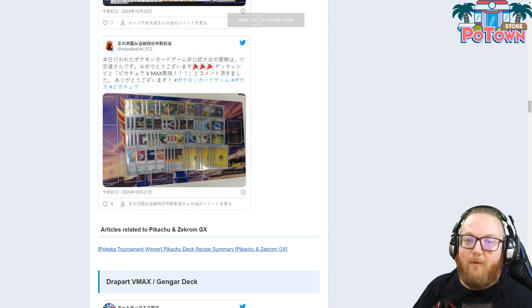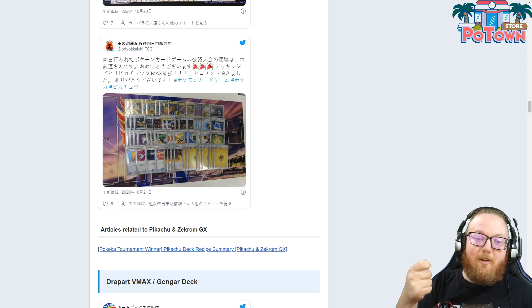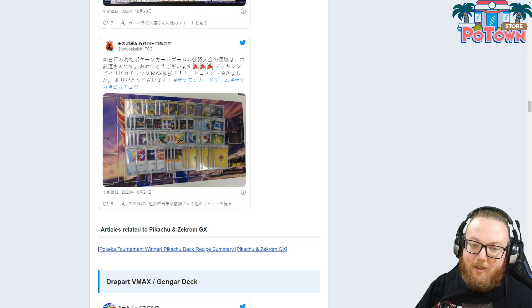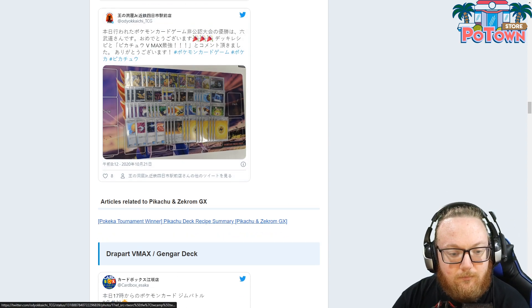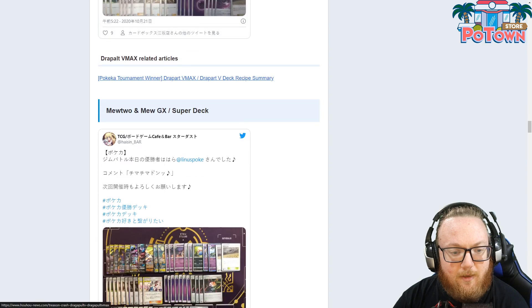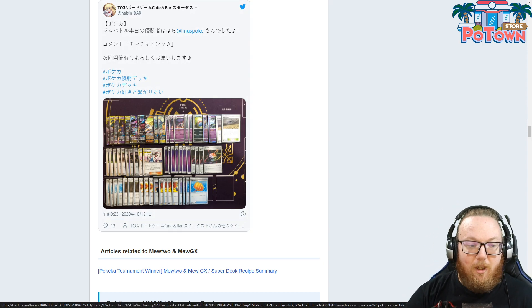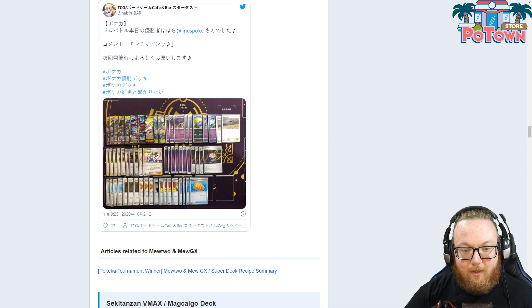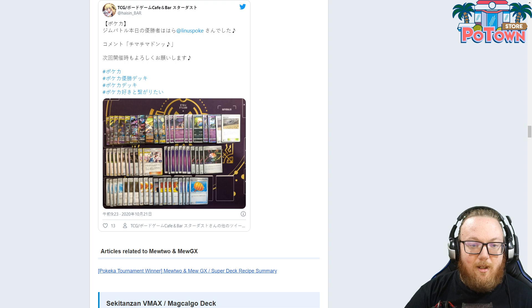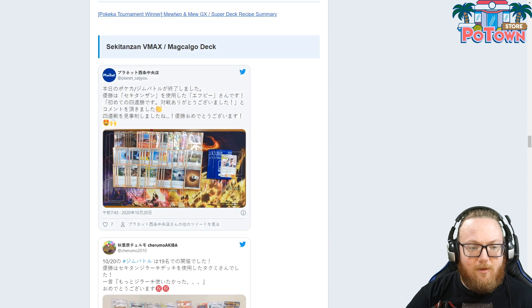Opal, by the way, is a supporter from the new Vivid Voltage set — flip two coins and for each head, search your deck for any card. Dragapult, Gengar — not really anything special from the new set here. Here's Malamar, which isn't a deck for us anymore, but it's playing the new Sabrina and Bryson Man. They're also playing Sir Fetched V, which we already have.